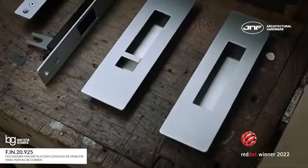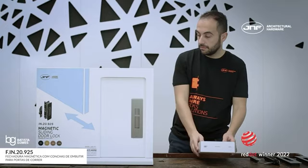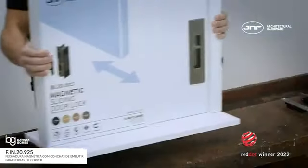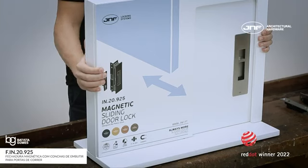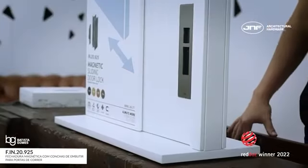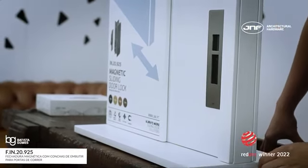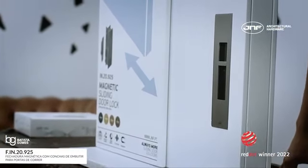This lock is produced with 98% of recyclable materials and has cardboard packaging that is 100% recyclable. This set is ergonomic, without aggressive edges and with very geometric shapes achieved with very careful production.